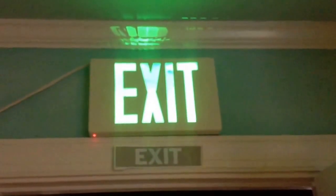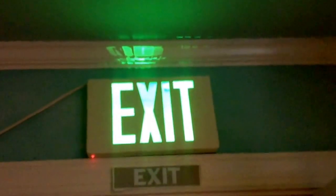Hi guys, this will be Exit Signs Installed Part 3. I'm going to be showing my new setup. So first there's the exit sign that's been here forever, right above my door, as you can see.